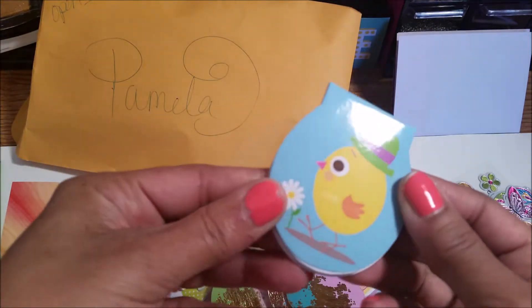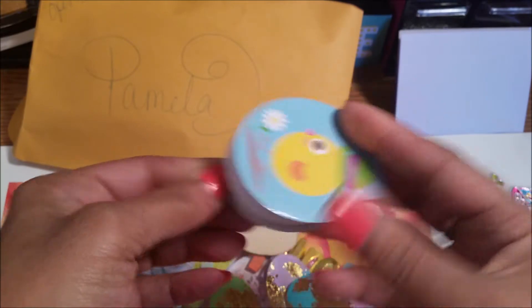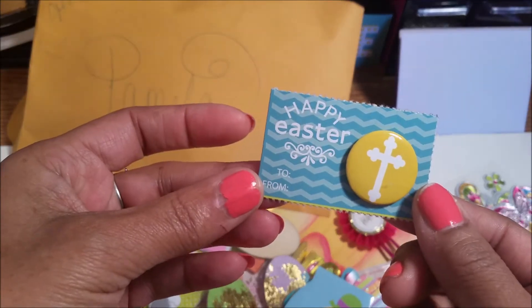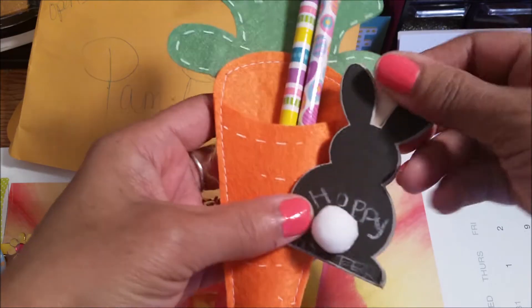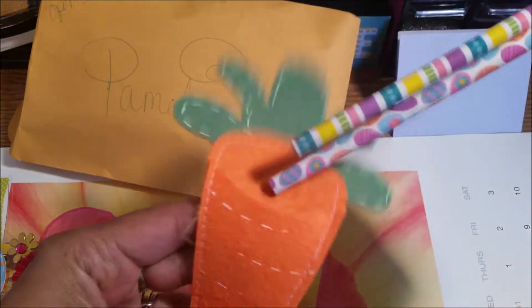Thank you, Nyana. And a little notepad. And a cross button. Cute cuteness. A little clip. A bunny clip — it's a little bunny tail.